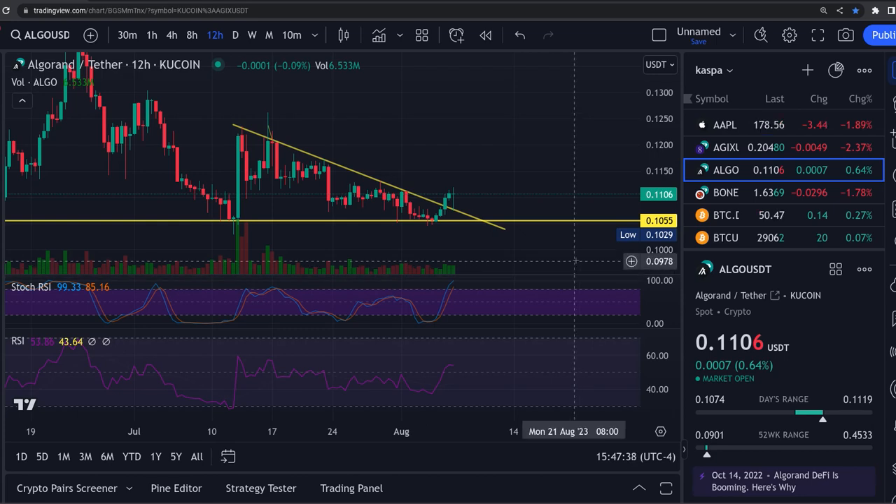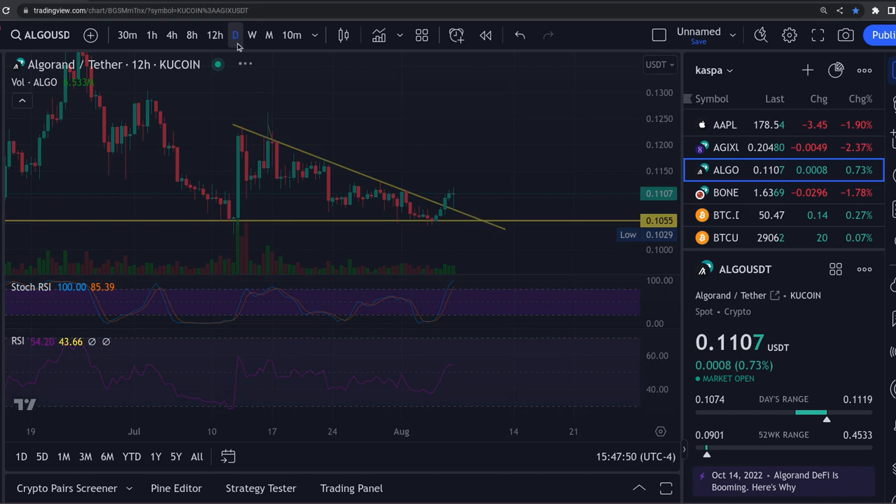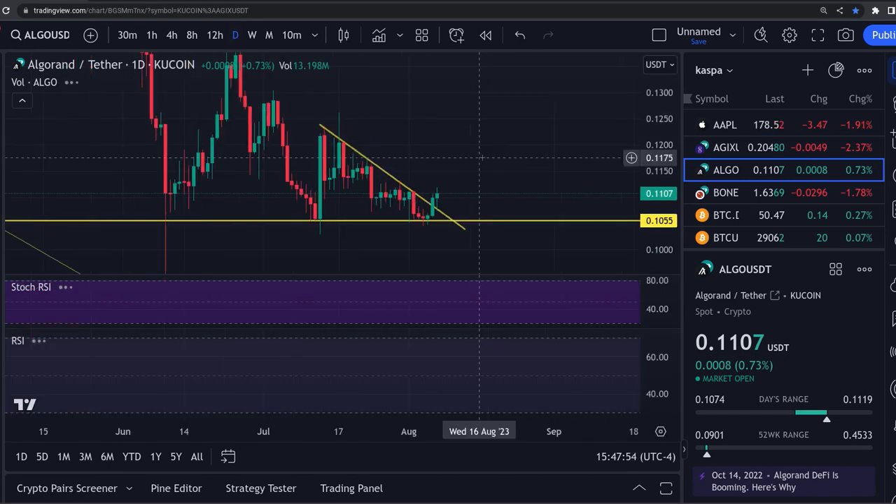I did a video yesterday about Algorand possibly breaking out and there you go - we have gotten a breakout. It was wedging up here against resistance and support. We put it on the daily. Let's go over there and look at that chart.